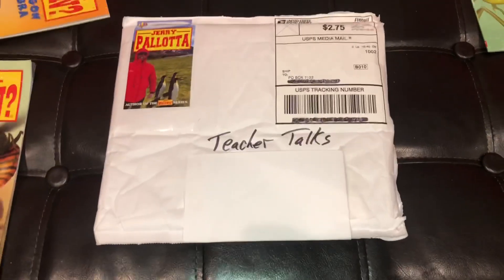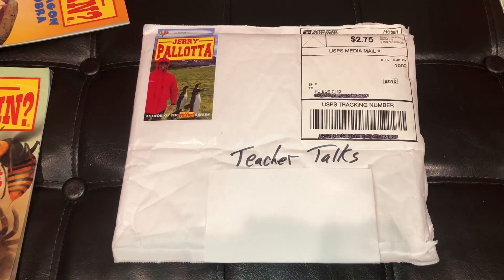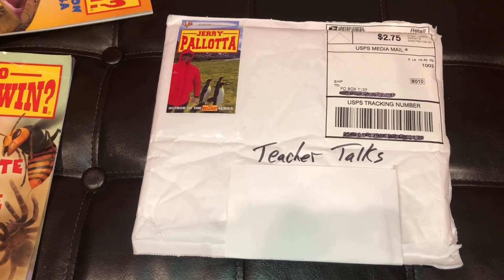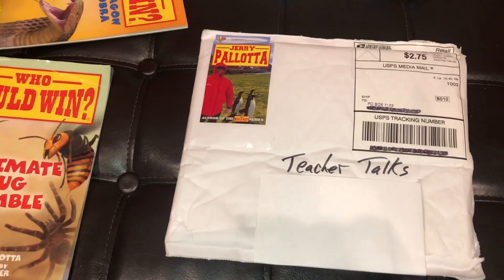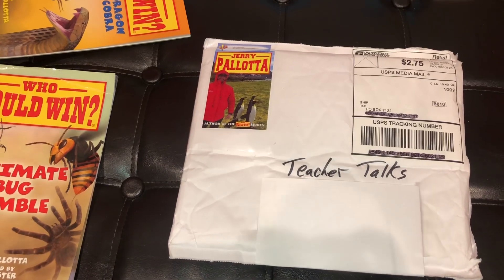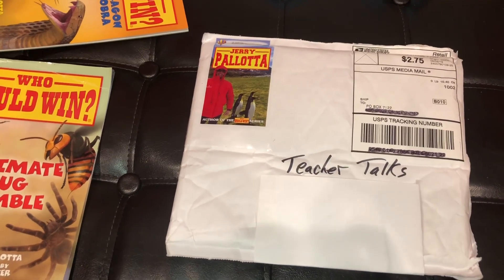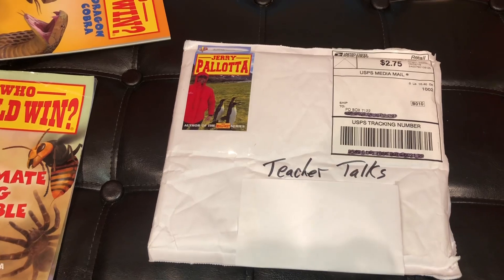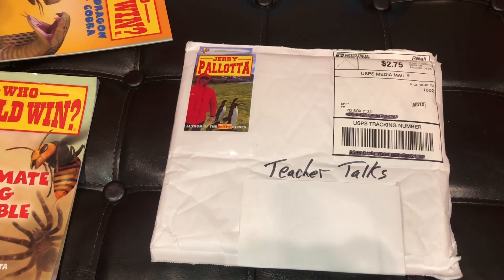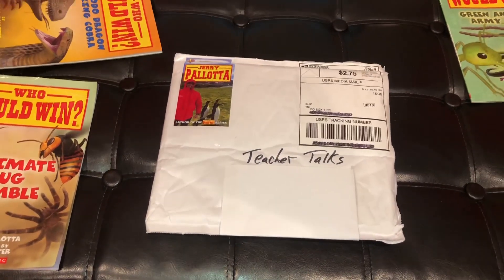In today's video we're going to do an unboxing — I'll check out what's in this package. I'm also going to pause the video so Teacher Talks can read the book, and then give you a book review to let you know: is this another grand slam from Jerry Pallotta? Also later in the video I'm going to explain why I'm adding a fourth person into my hall of fame — authors and artists who have changed reading and made it way more exciting for kids.